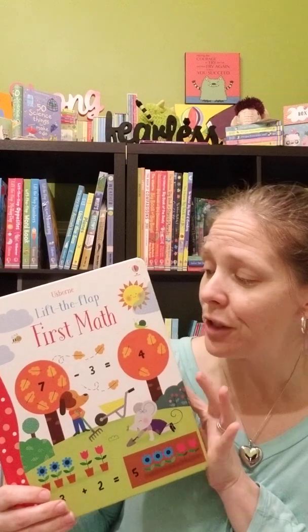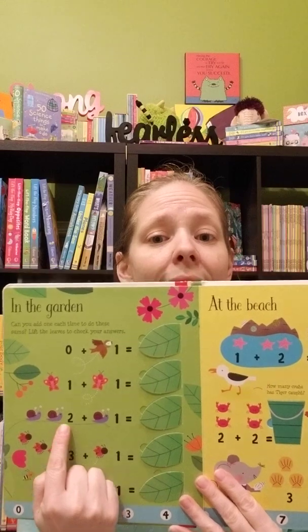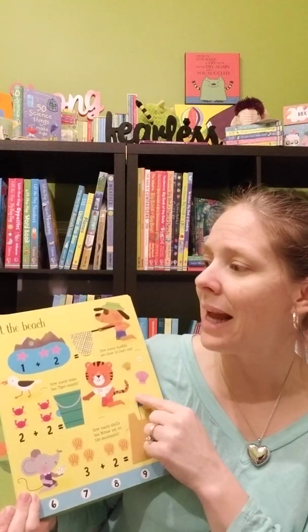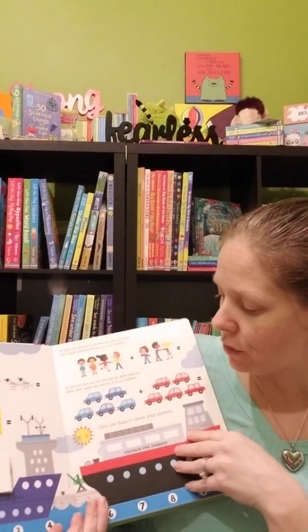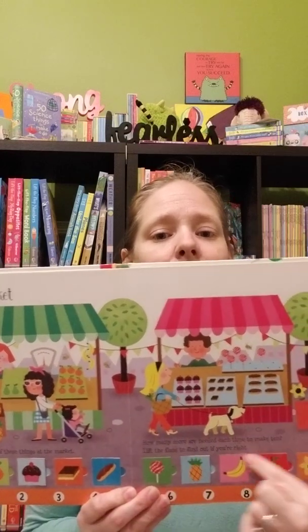Next I wanted to talk some math. Depending on where she is right now, one of my favorites for kindergarten is Lift the Flap First Math. It's a basic introduction to numbers, and then it moves into addition and subtraction through both pictorial illustration and number sentences, giving kids a chance to really practice. It also shows them why these operations work together through the picture-based format. What I love about this series is it's not just rote memorization — you actually have to figure things out.